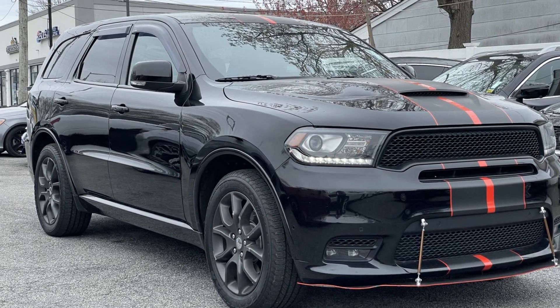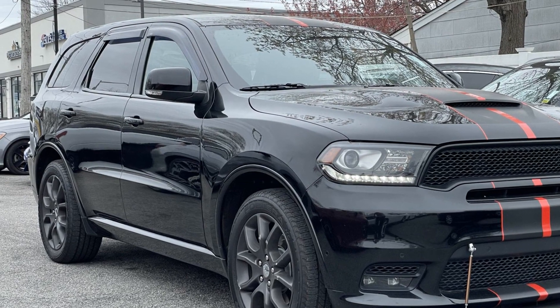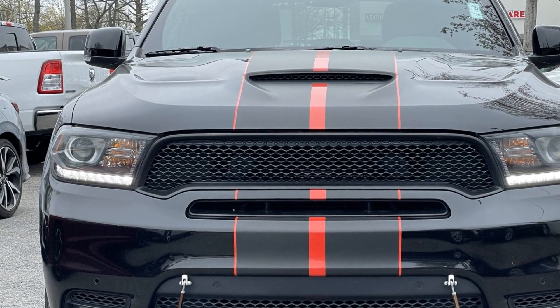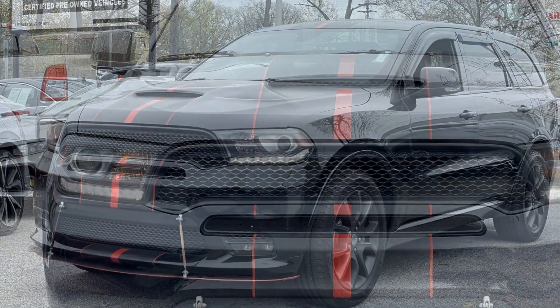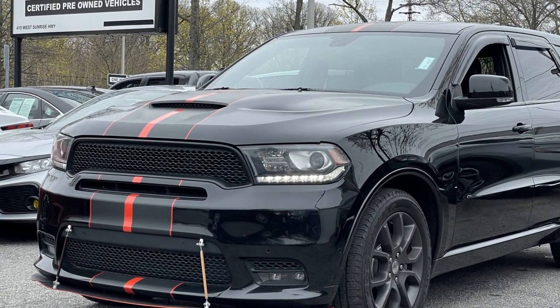2018 Dodge Durango with less than 77,000 miles on the odometer. This SUV offers space as well as power and performance. It brings drivers and passengers many levels of convenience with its side view mirrors with turn signals, satellite radio,